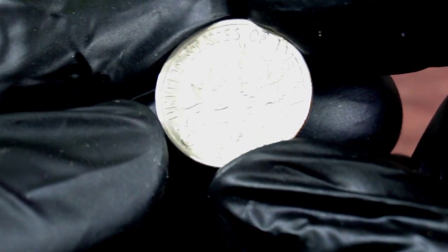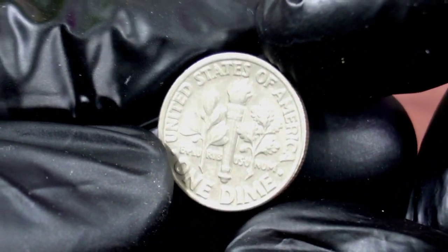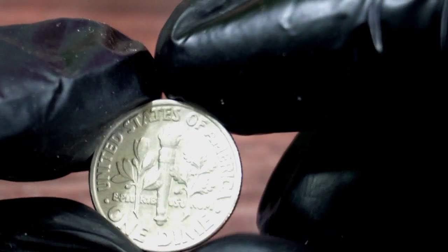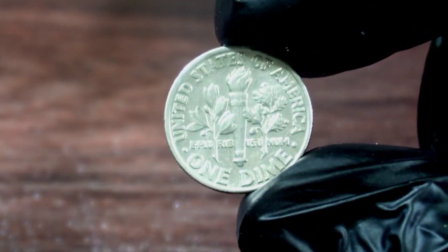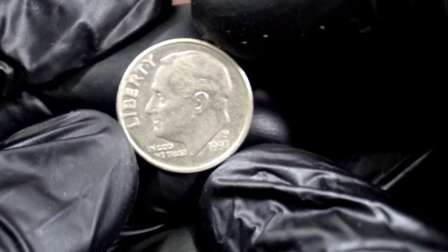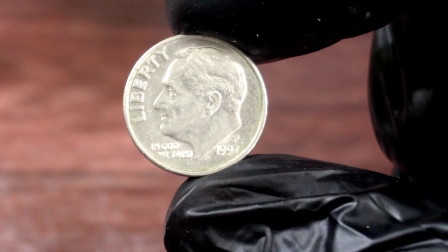However, not all 1997 P-Dimes are worth this much. The value of a coin is subjective and can vary depending on the collector's preference. If you're looking to sell your 1997 P-Coin, it's important to have it appraised by a reputable coin dealer or grading service. They can give you an accurate estimate of its value based on its condition and rarity.